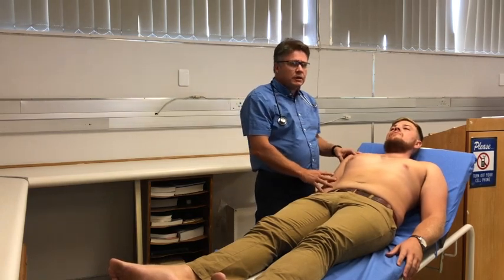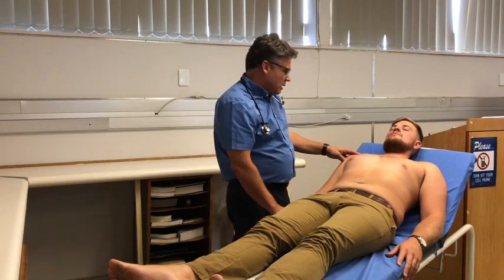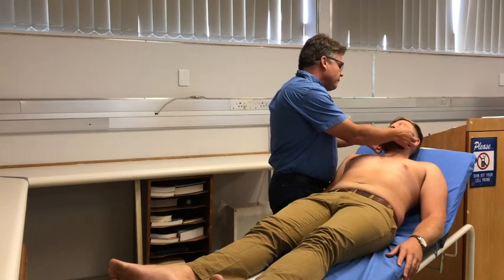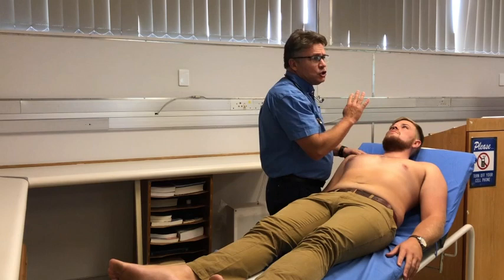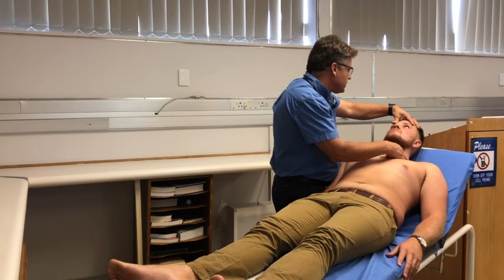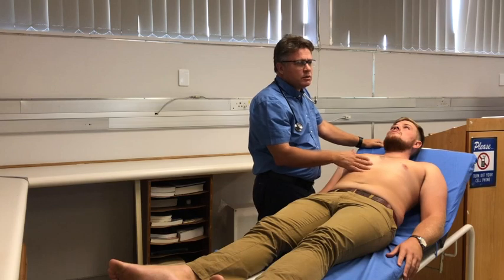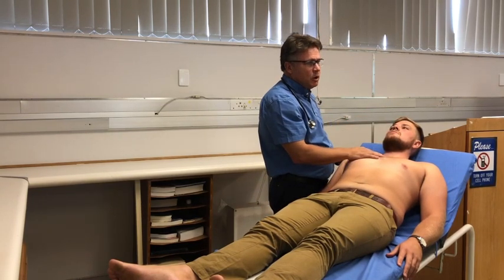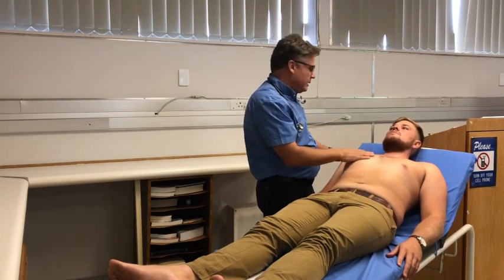We've also checked Neil's blood pressure beforehand — it was 120/80, so completely normal. Moving up to Neil's face, I'm going to gently draw down on his lower eyelids. He's not anemic and he doesn't have any signs of jaundice. Looking in his eyes, I don't see any arcus — no arcus senilis or arcus corneae. On his eyelids, he also doesn't have any xanthelasma; if there were cholesterol buildups there, I'd be worried about cardiovascular risk.